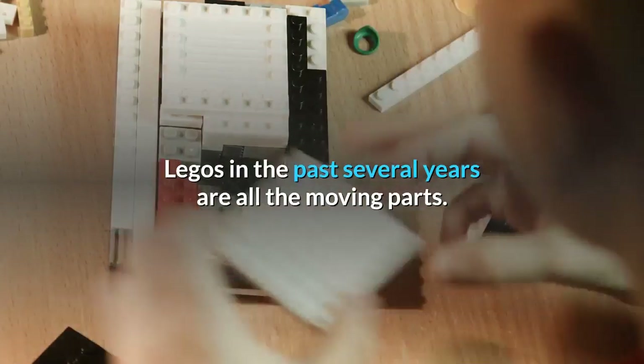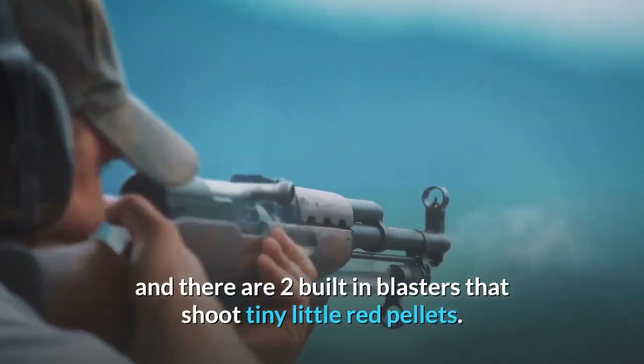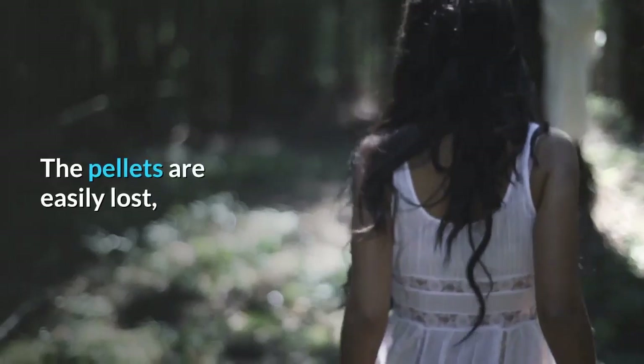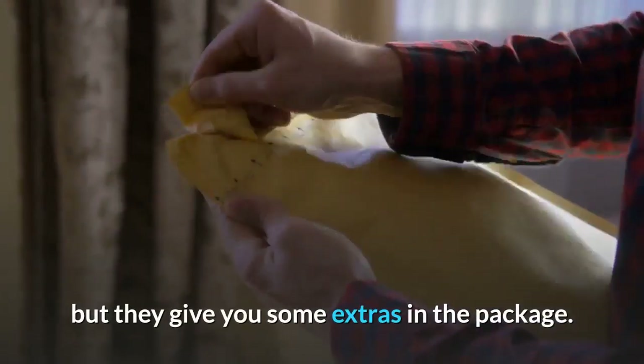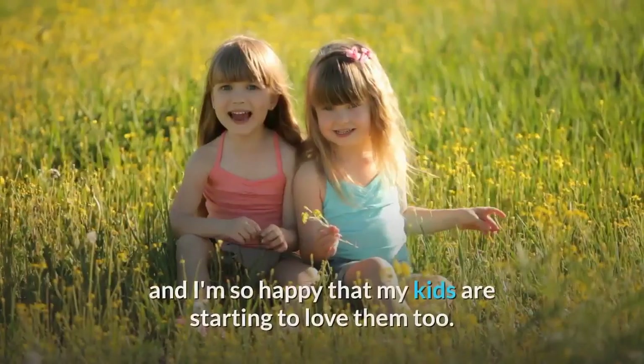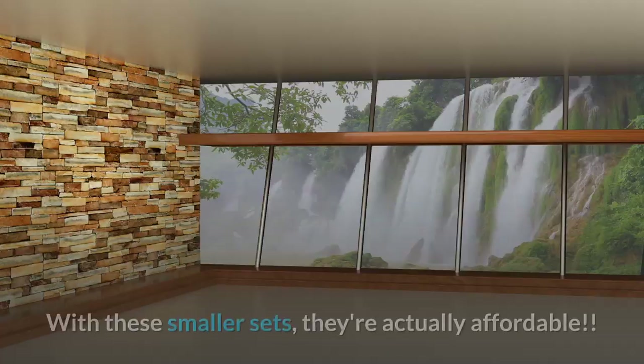The wings on this move up and down, and there are two built-in blasters that shoot tiny little red pellets. The pellets are easily lost, but they give you some extras in the package. It comes with a black trooper minifigure.